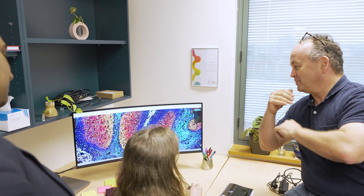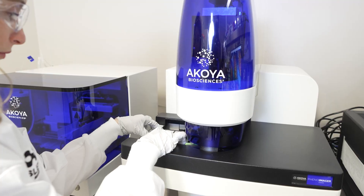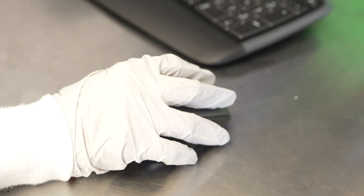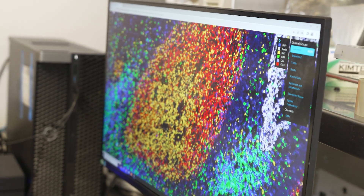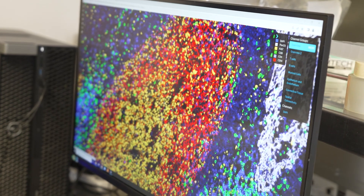With the Queensland Spatial Biology Centre we've got this new technology, the phenocycler fusion. It's the only technology of its kind in a hospital in the country. It's got application beyond just cancer — also in other diseases like respiratory disease and cardiovascular disease.